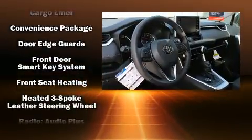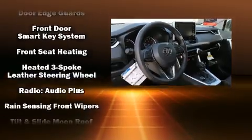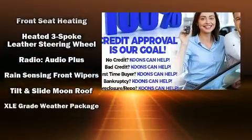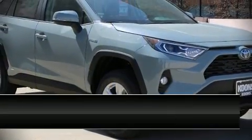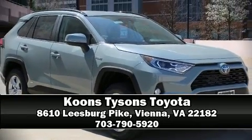You'll never lose visibility with rain-sensing wipers, which activate automatically when the drops start to fall. Our sales reps are knowledgeable and professional. We are here to help you.